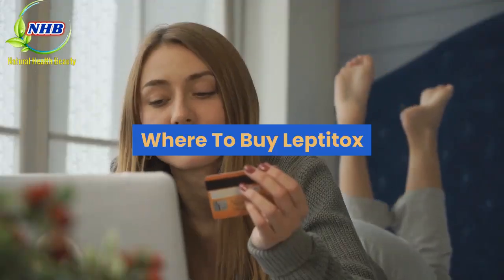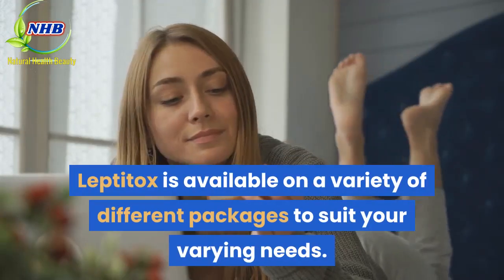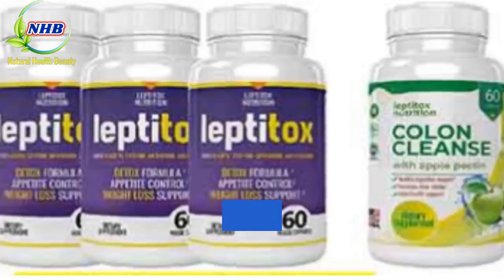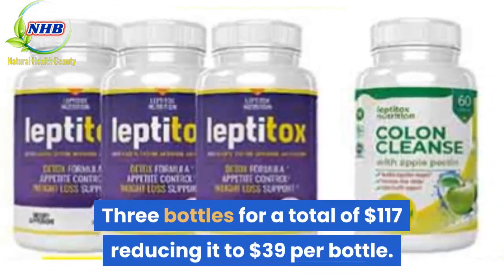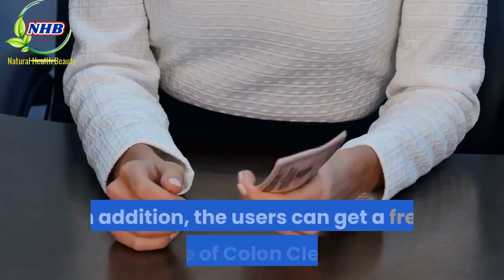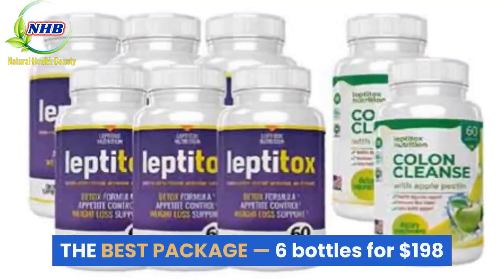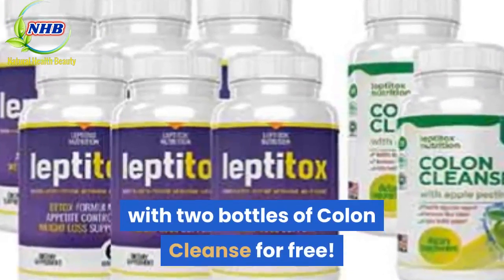Leptitox is available in a variety of different packages to suit your varying needs. A single bottle will cost you around $49. Three bottles for a total of $117, reducing it to $39 per bottle. In addition, users can get a free bottle of Colon Cleanse as a bonus. The best package is six bottles for $198 with two bottles of Colon Cleanse for free.